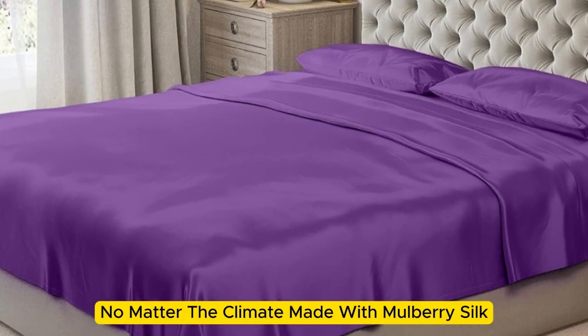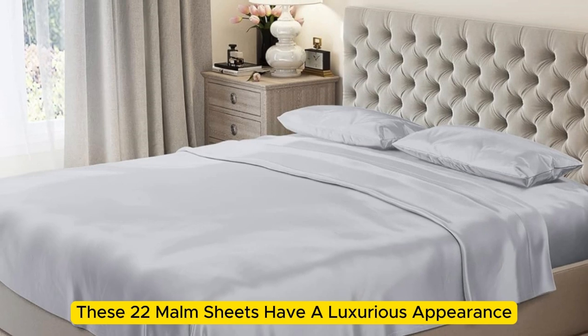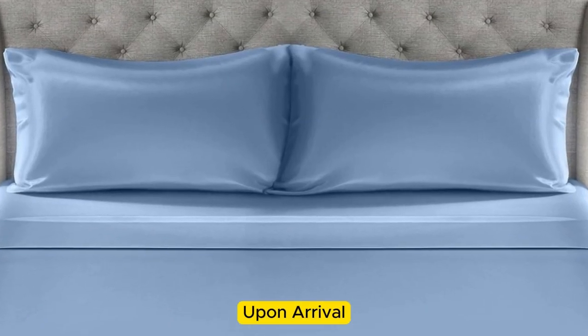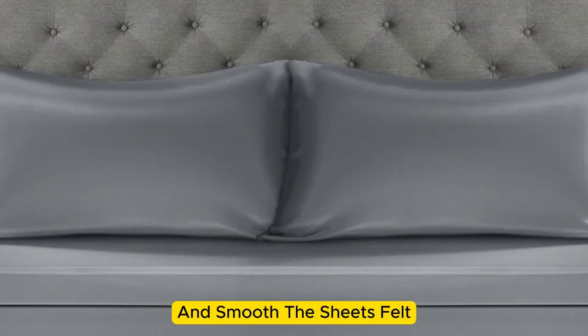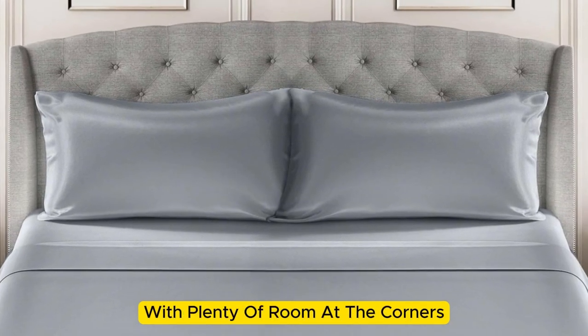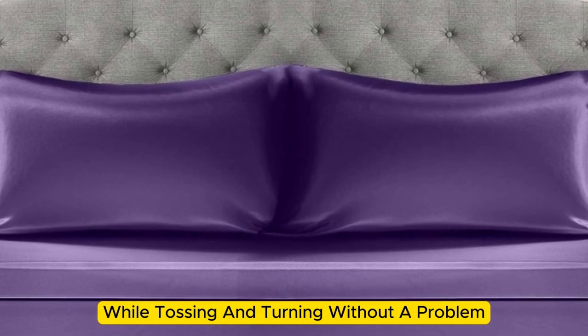Made with Mulberry silk, these 22 momme sheets have a luxurious appearance, texture, and construction. Upon arrival, we were immediately impressed by just how soft and smooth the sheets felt. The bed was very easy to make, with plenty of room at the corners, and the sheets stayed tucked in while tossing and turning without a problem.